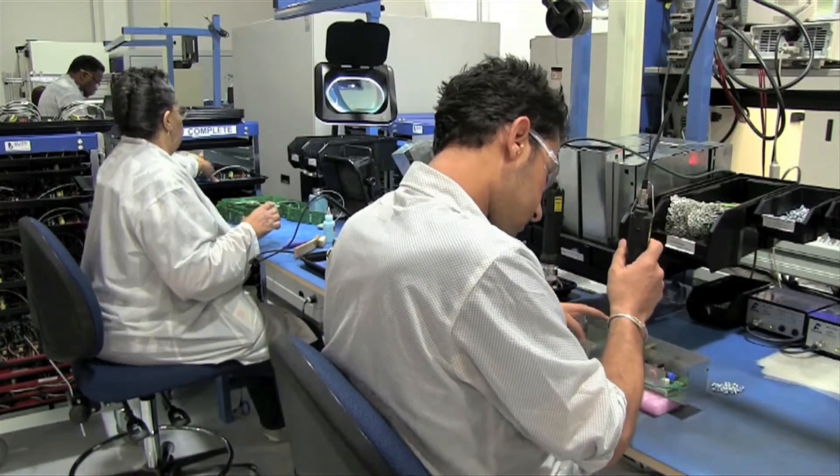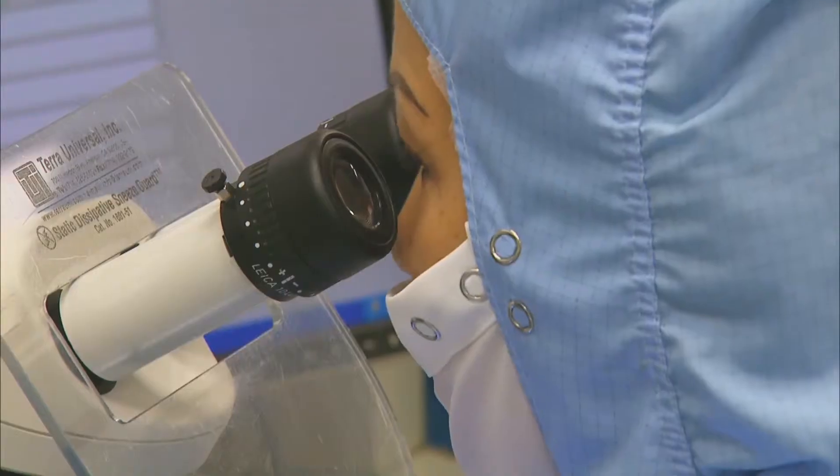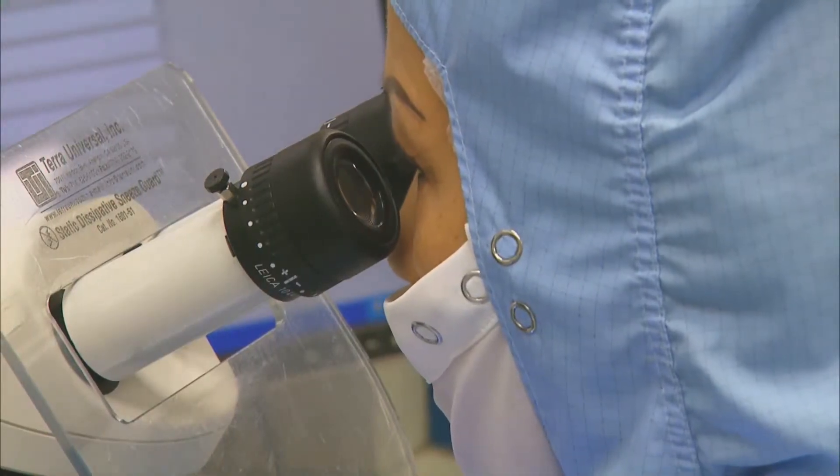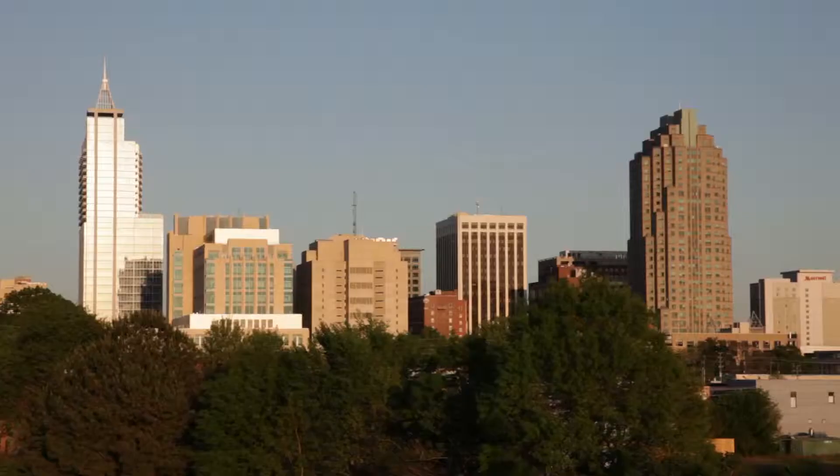A traditional Edison light bulb — what we think of as a 60-watt light bulb — lasts about 1,200 hours. An LED street light or an LED indoor light can last up to 100,000 hours, so it can be over 100 times as long. To put that in context, if you have it in your house, you may not have to change it for 50 years.